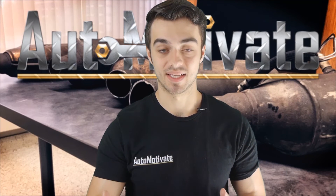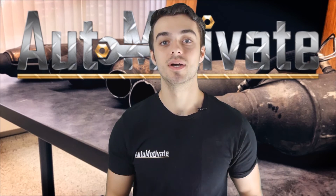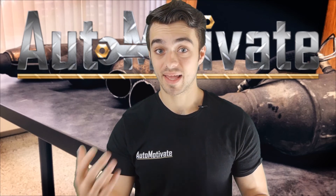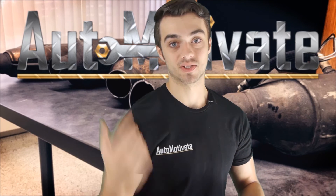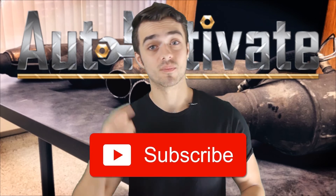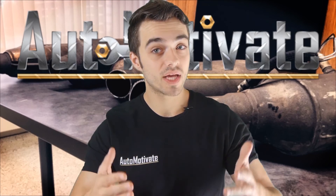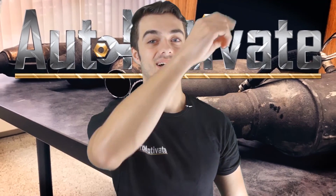Catalytic converters are a necessity, and if someone stole yours, I apologize — I'm sorry that it happened to you. Maybe you can buy one secondhand and see if that helps you pass emissions. If this helped you out and you enjoyed it, be sure to smash that like button and subscribe for more automotive content. This is Chris Automotivate — always appreciate and respect one another. I'll see you next time.